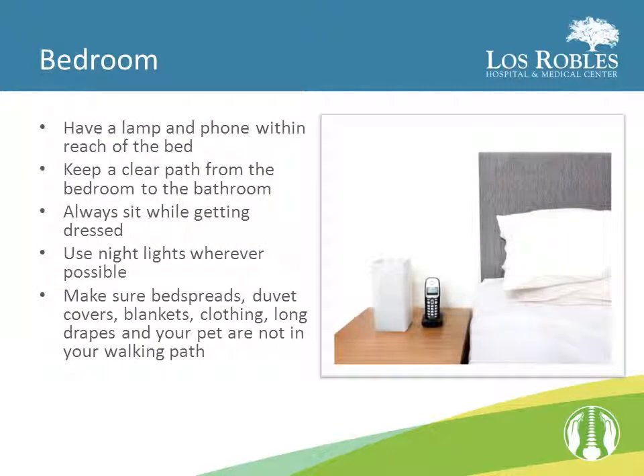In the bedroom, have a lamp and a phone within reach of the bed. Keep a clear path from the bedroom to the bathroom. Always sit while getting dressed. Use nightlights wherever possible. Make sure that any bedspreads, duvet covers, blankets, clothing, long drapes, and your pet are not in your walking path.